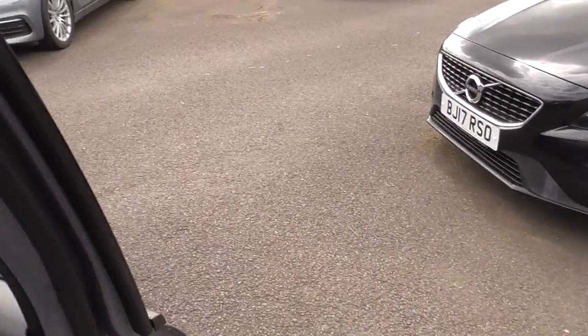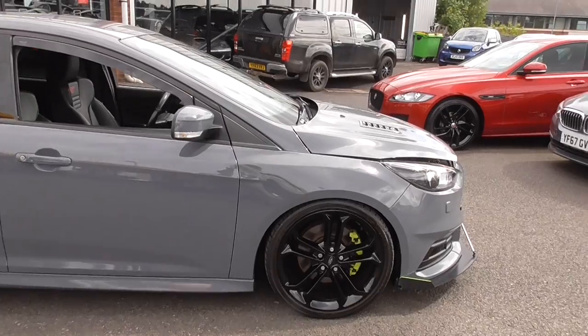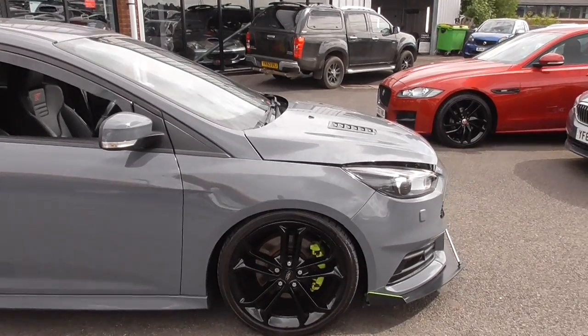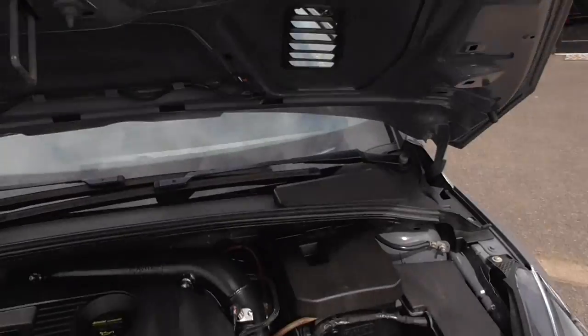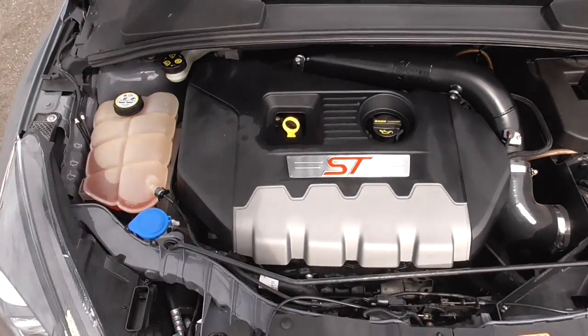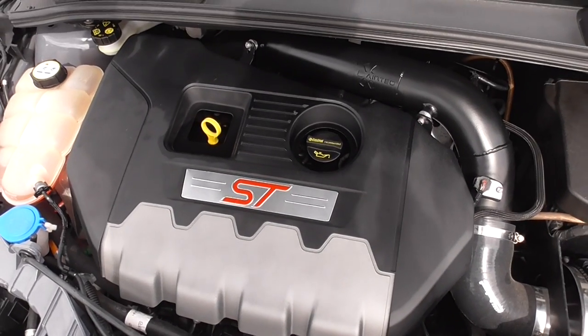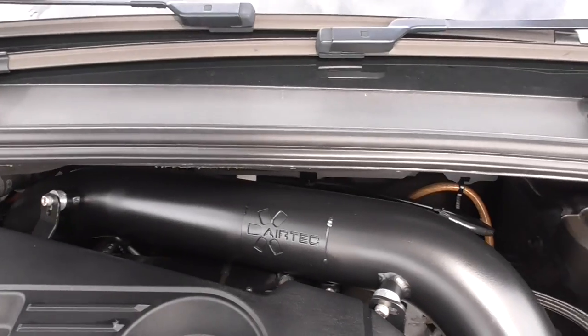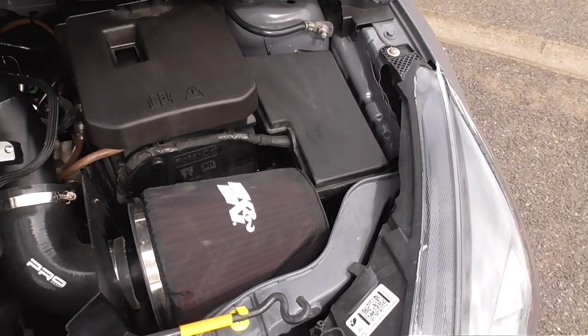The vehicle is riding on lower suspension, so as you can tell you've got a really nice wheel arch gap and a nice dynamic drive to that as well. Under the bonnet, we've got the engine cover still present, the cold air induction kit, and a K&N big air filter.